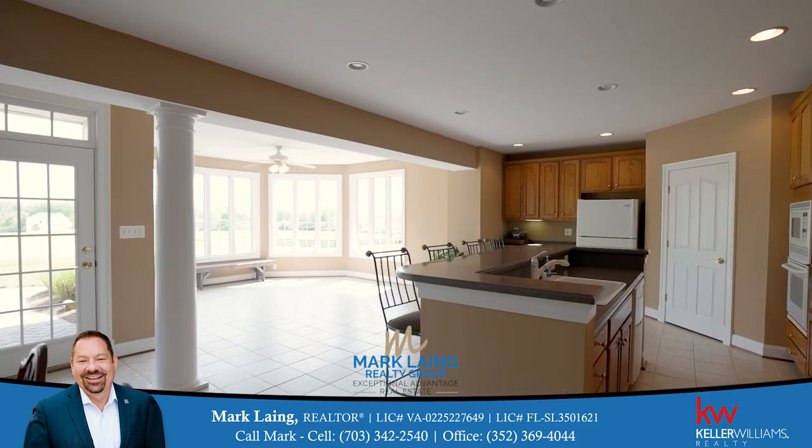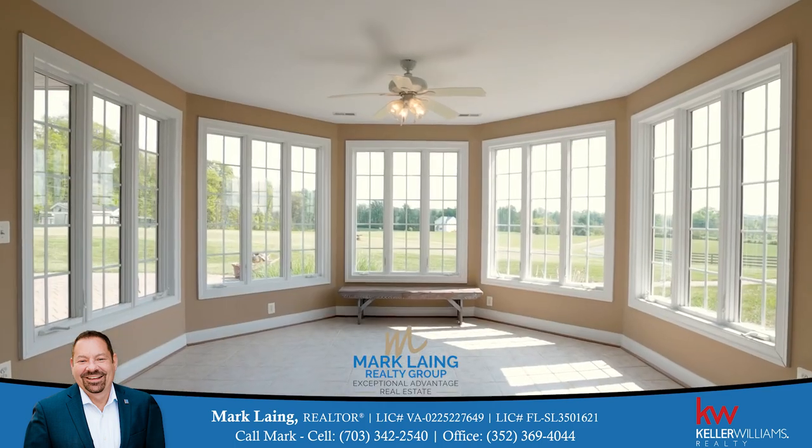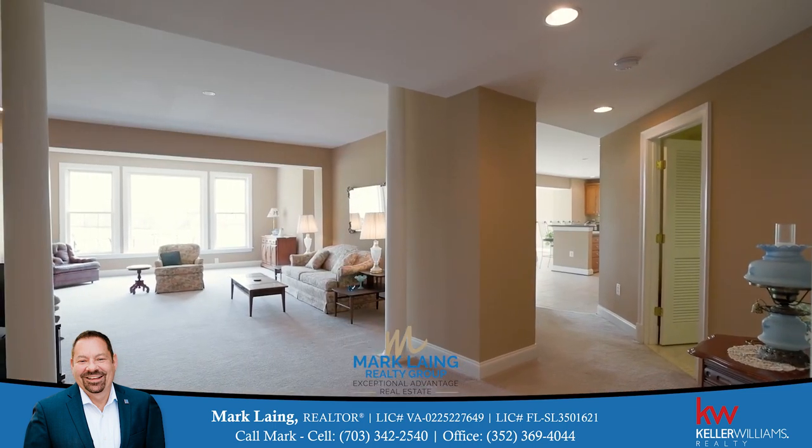This home includes a finished lower level with walkout to a large paver patio, already set up for an in-law apartment that includes a one bedroom, full bathroom, recreation room, sunroom, media room, and plenty of storage.